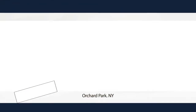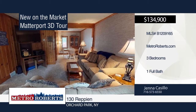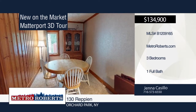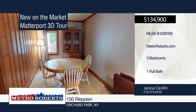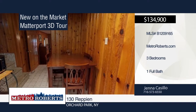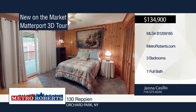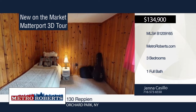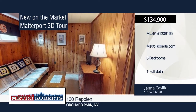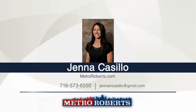Come and see this split-level home located on a quiet dead-end street in a high-demand location close to amenities. Updates include roof in 2015, AC in 2016, new driveway within the last two years, and triple-pane windows. The sliding glass door off the master bedroom leads out to a large deck overlooking the yard. Additional features include a finished basement and rec room. Call Jenna Casillo today to schedule your private showing. Matterport 3D Tours can be viewed on MetroRoberts.com.